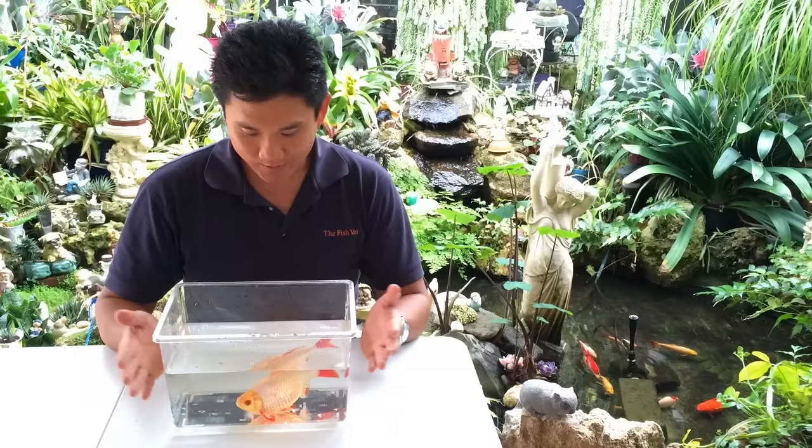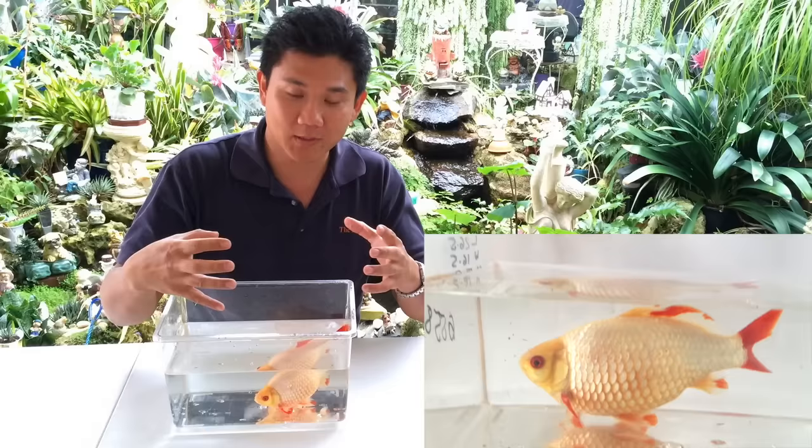Here we've got one of the goldfish that is presenting with these signs, and you can see that the fish is really round and oval shaped.